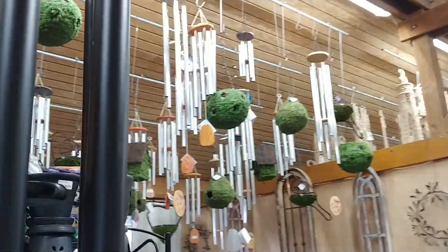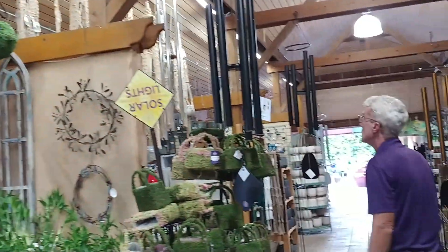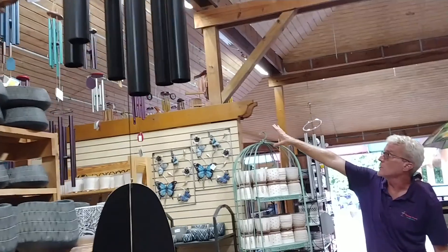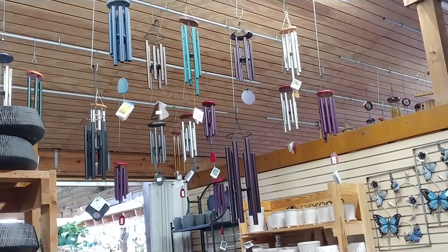Traditional chimes don't have to be black — here they are in silver. Gorgeous. And here are more featuring all different colors, for whatever style you might have at home.